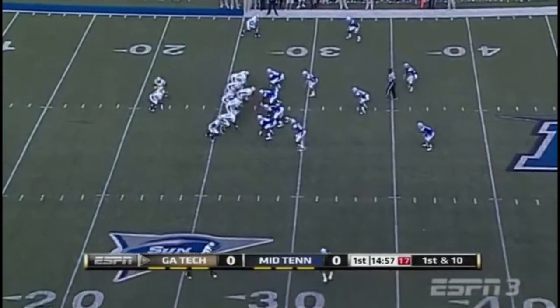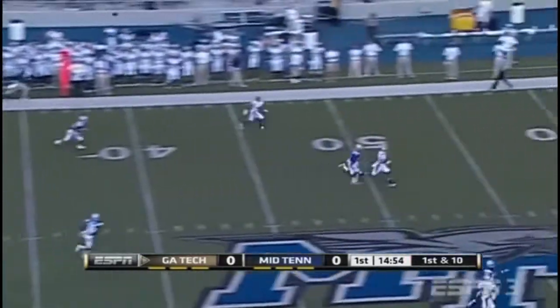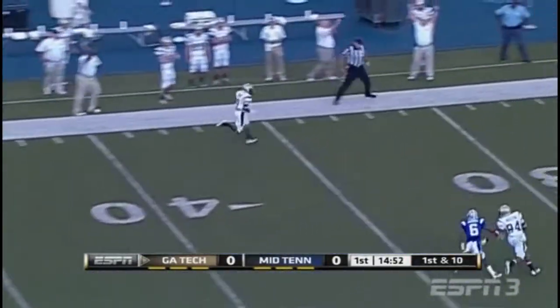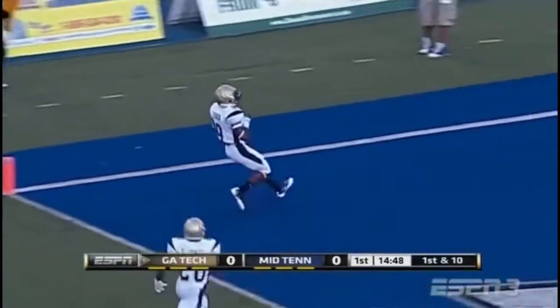Three of them went for touchdown, so big production there. They'll throw on first down — a long ball, wide open, caught at the 40, and this one is going to go the distance for a Georgia Tech touchdown.